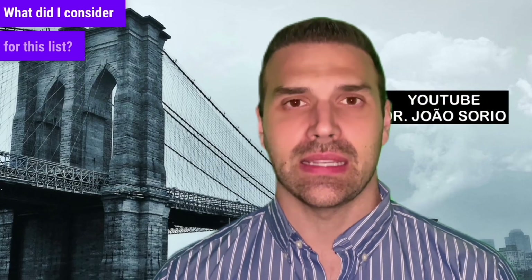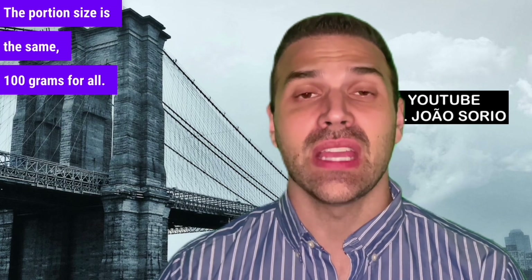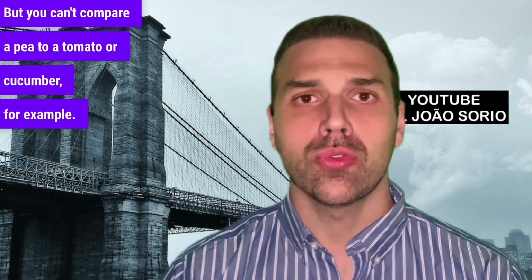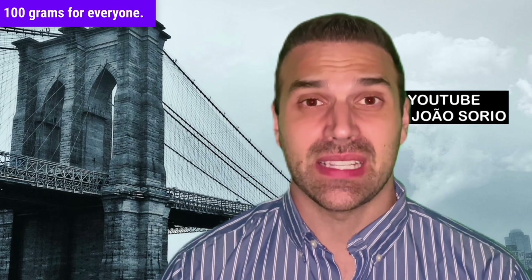Just to clarify before we start — what did I consider for this list? The portion size is the same: 100 grams for all. You often ask me to classify by unit, but you can't compare a pea to a tomato or cucumber. It's not possible, so it has to be by weight: 100 grams for everyone.